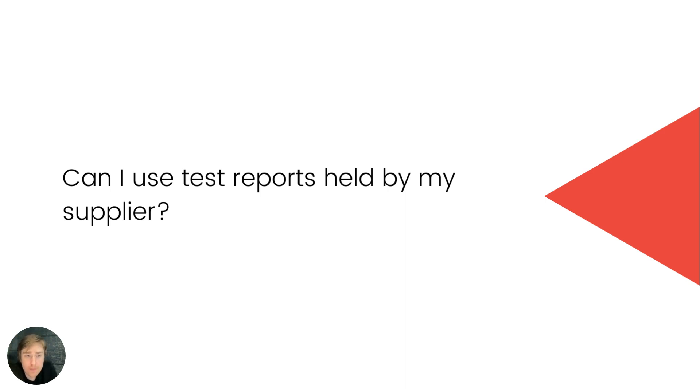Even if you instruct a supplier in Asia to procure a certain brand, I wouldn't trust them to have your best interests in mind or to sift through the long list of battery wholesalers in Shenzhen. I recommend a much more hands-on approach where you yourself pick the suppliers — that way you can be confident your supply chain is not contaminated with fake batteries. Fake batteries are a big problem, so you really need to be cautious.